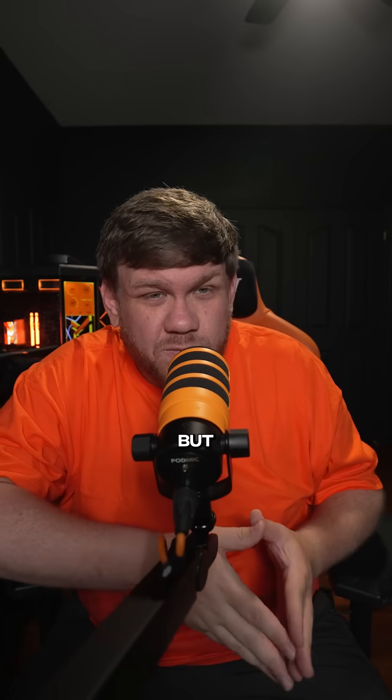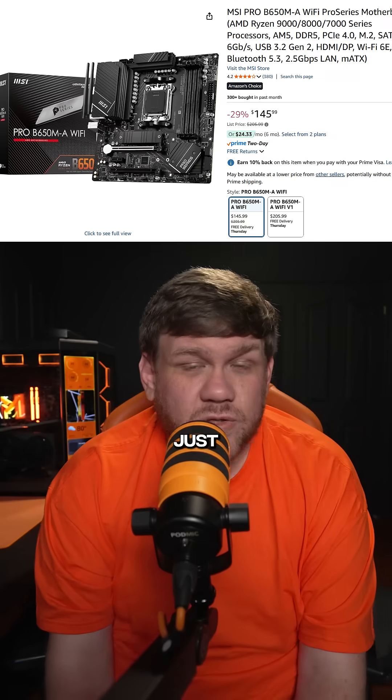The motherboard can make or break your deal, so you're going to want to do a B650 or a B850 motherboard. Micro ATX is probably going to be cheaper, but you never know what kind of deals you can find. You just want to make sure you shoot for somewhere around $150 to $170 and do not go over that.